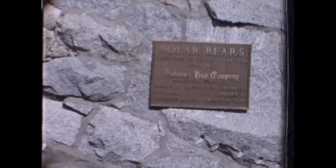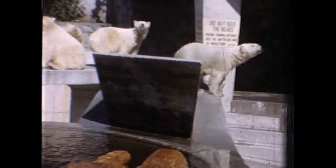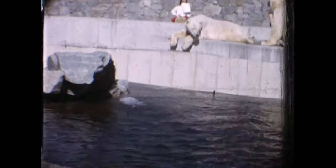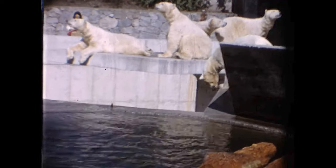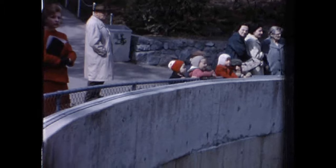In 1962, the Hudson's Bay Company donated four polar bears to the park: Newtka, Jubilee 2, Prince Rupert, and Princess Rupert. The large concrete polar bear grotto was constructed and they soon became the main attraction in the park.